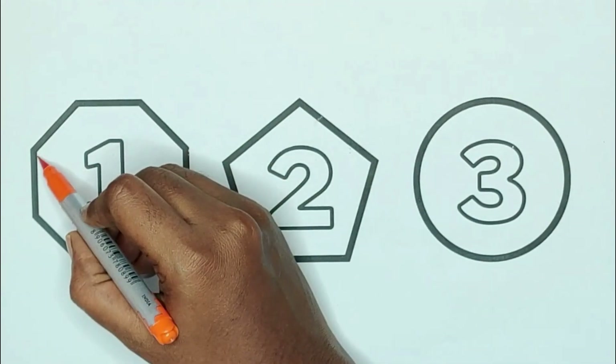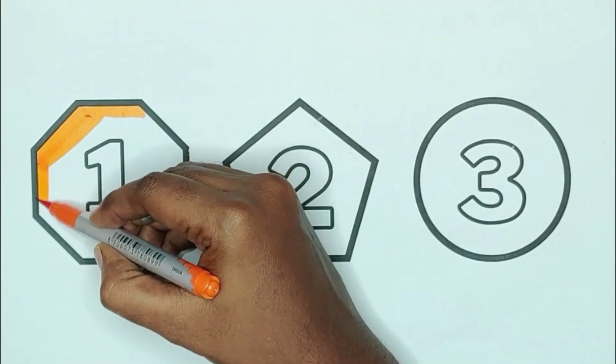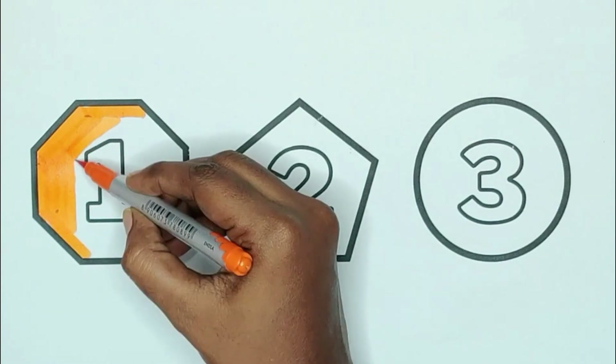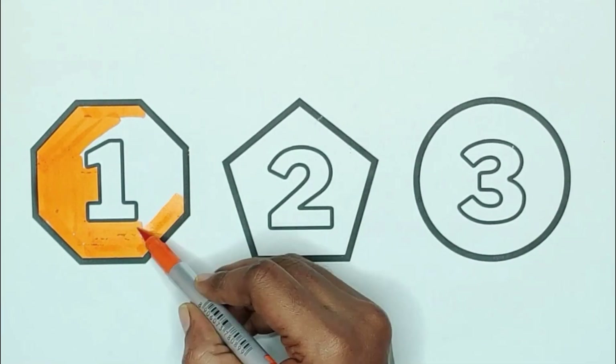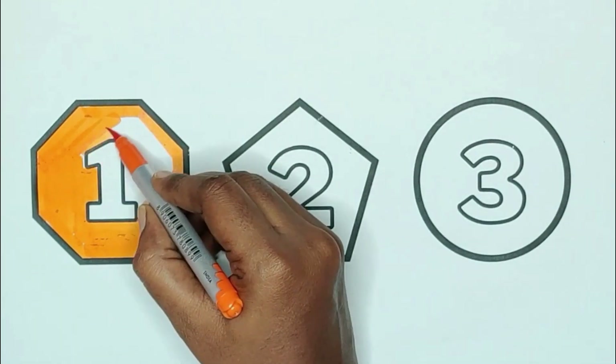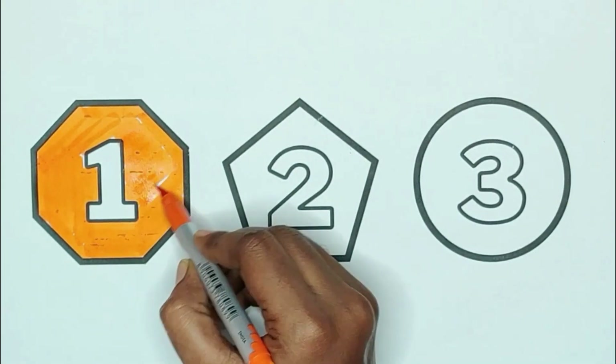Orange color, octagon. The shape is octagon. Orange color, octagon.